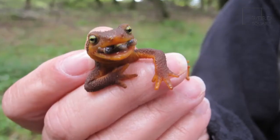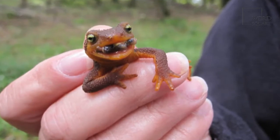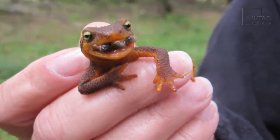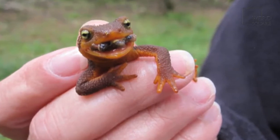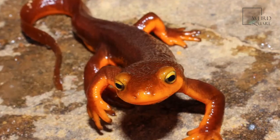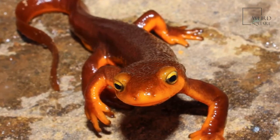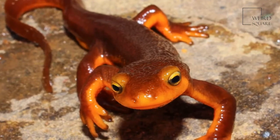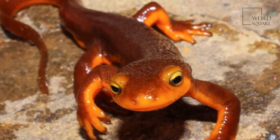In some regions, water pollution is a threat to these animals. In Turkey, construction and deforestation are threats to their population in the Black Sea. The official conservation status of the species Lysatroton vulgaris is least concern, and their population is categorized as stable.